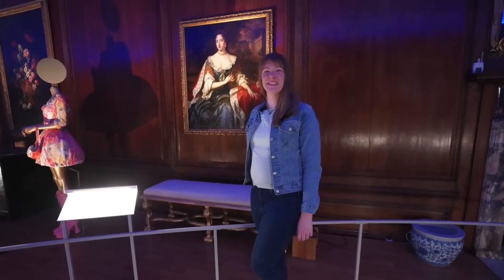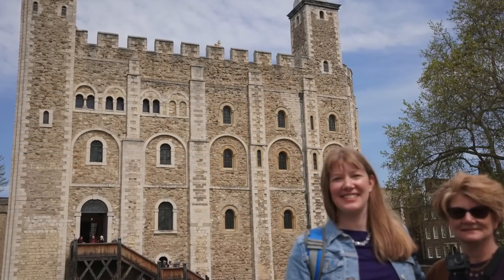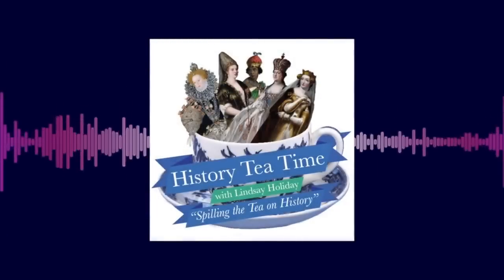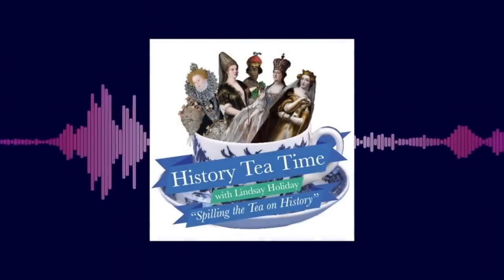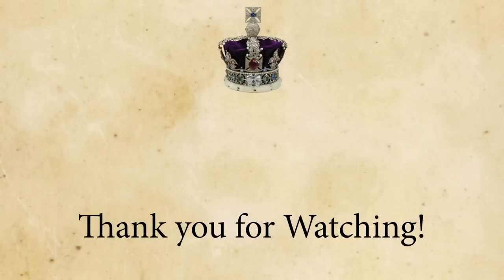I have a ton more footage and information about the places we saw. Some of it I plan to use in future videos, but if there's something you'd like to see more of, please let me know in the comments. Want even more tea on history? Check out the History Tea Time podcast. You can now follow History Tea Time on Facebook, Instagram, and TikTok. If you enjoyed this video, please like, subscribe, and comment your thoughts, and check out my other Royal History videos. If you really want to help, please consider supporting me on Patreon — a link is in the description. Thank you for watching!